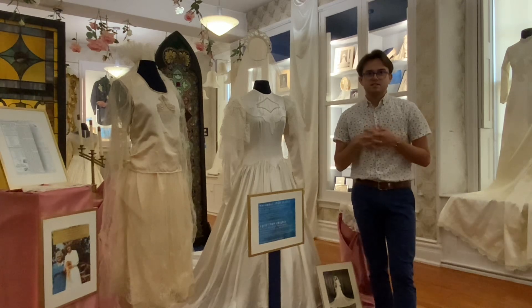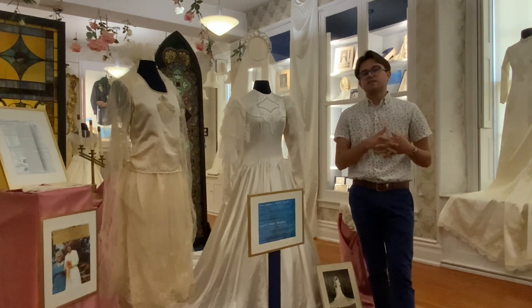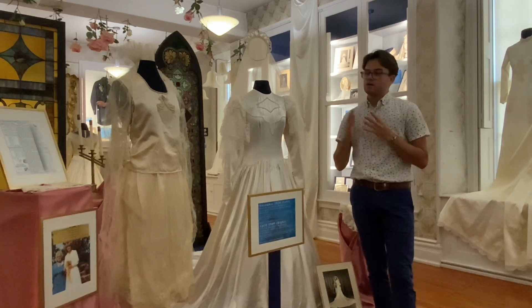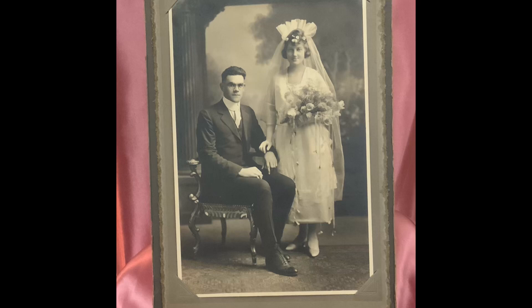They're very special pieces to not only me but also the museum, because one of our volunteers, Diane Boeheim — these are her family's wedding dresses. The one right here is from 1920. It is from her grandmother, Elizabeth Waterman. She married Reed Waterman.